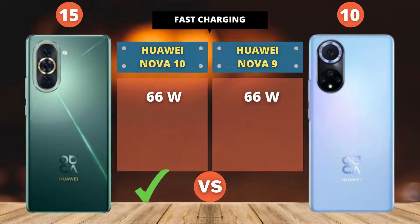The point total for hardware is already 15 to 10. Let's see next!